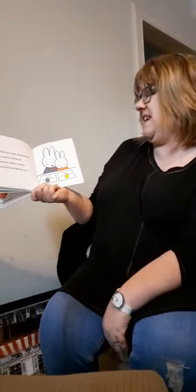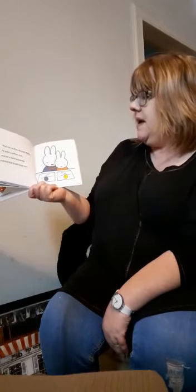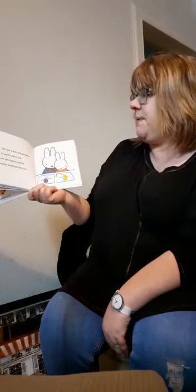That sun is blue, thought Miffy. I paint a yellow one. And yet a famous painter painted that bright blue sun. Has anyone ever seen a bright blue sun? I haven't.